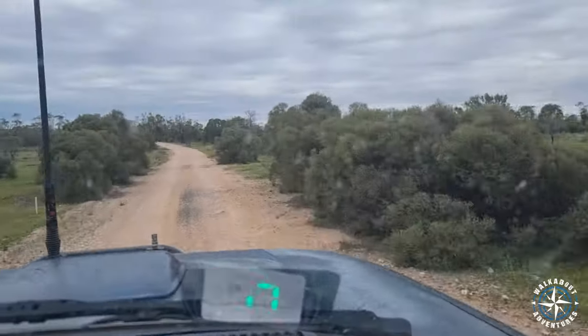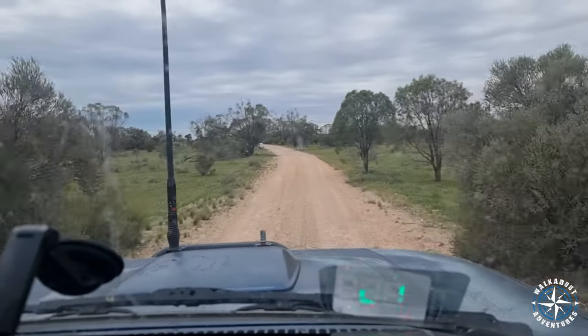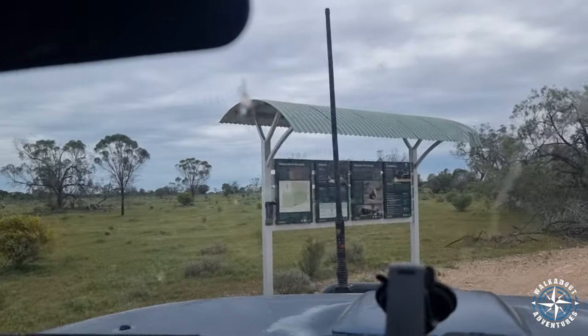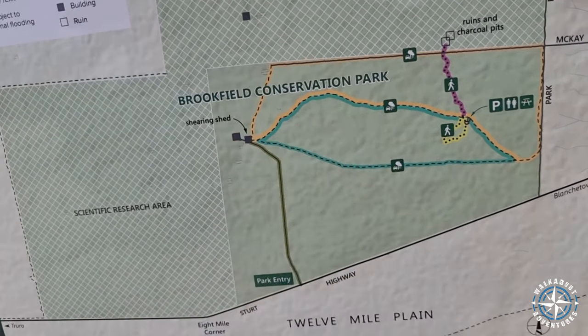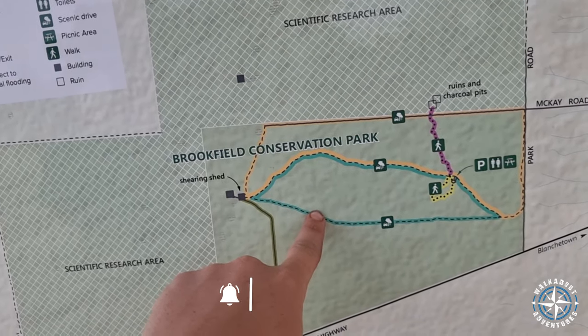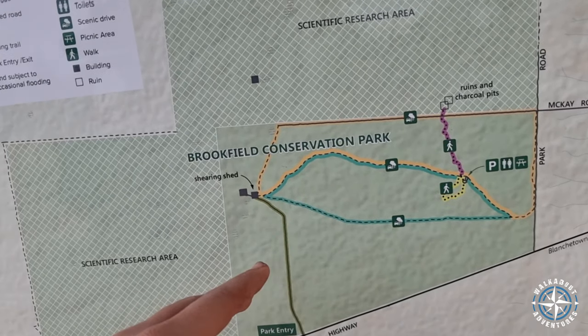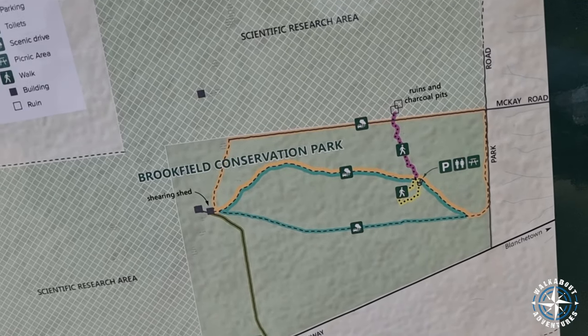We'll go down to the visitor centre. I was expecting an actual centre but there are actually two four-wheel drive tracks here. I thought they were all hiking. The orange one is an hour return, that one's 45 minutes. I'm probably going to give that one a go. It's about 1 or 2 o'clock at the moment, so we'll give those two a go and see what happens.